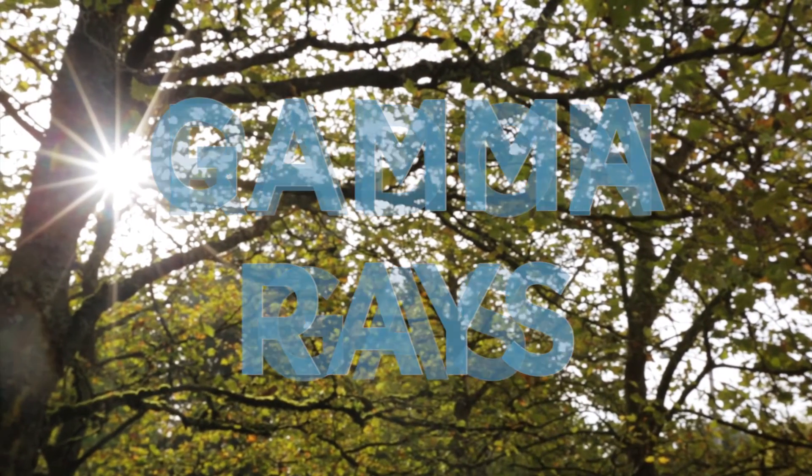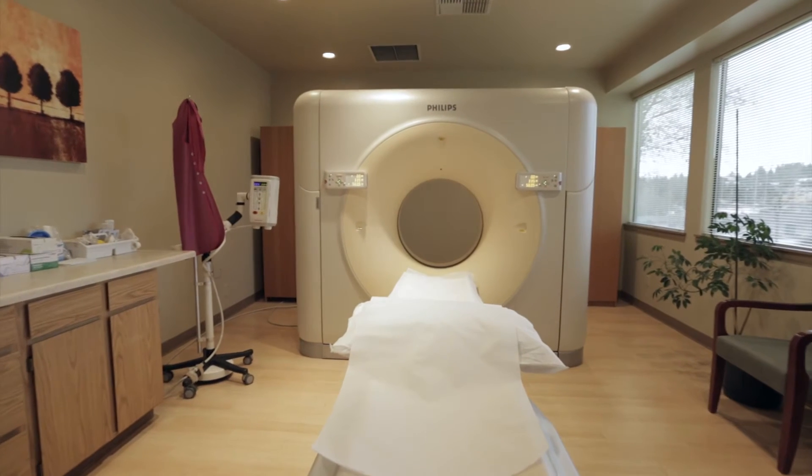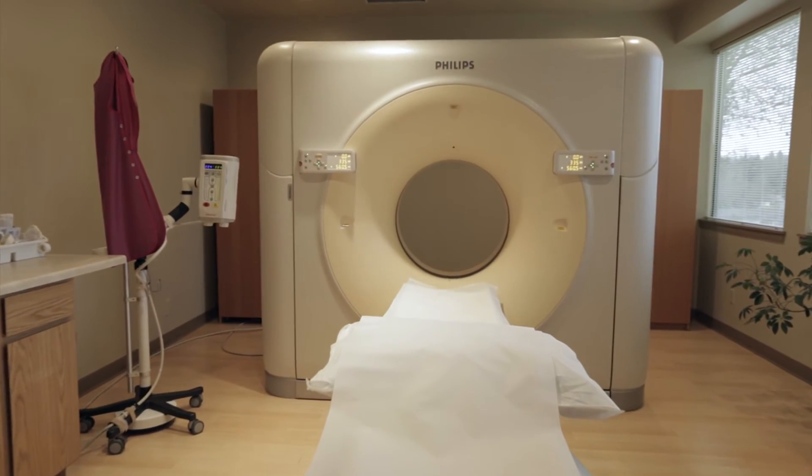In daily life, you are exposed to all kinds of radiation. And as technology advanced over the years, doctors have ordered more CT scans.